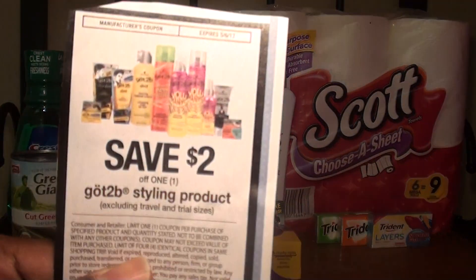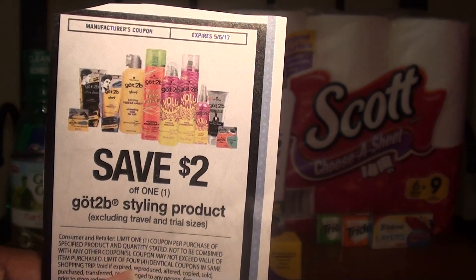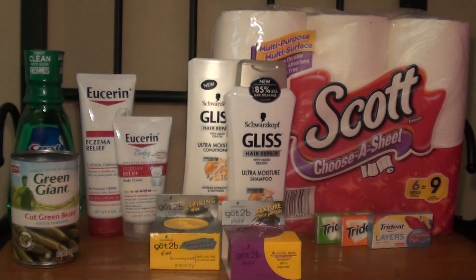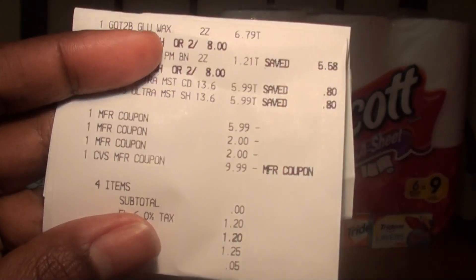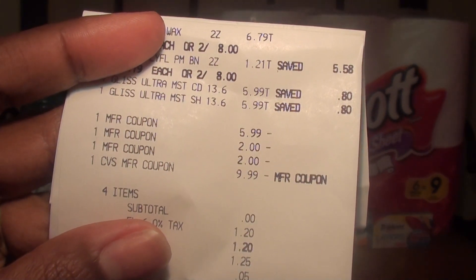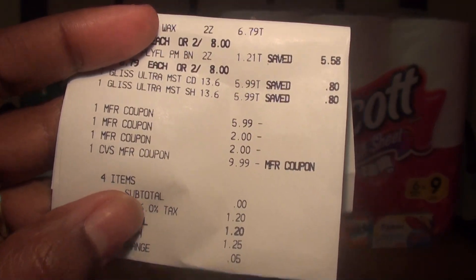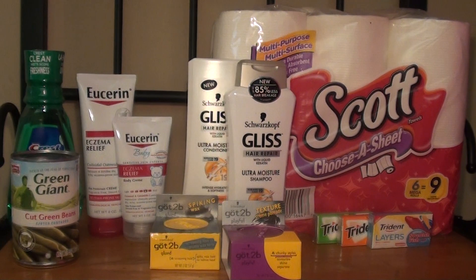I also used two Got2Be styling product coupons which took off $4. My subtotal came to zero because I rolled the $10 in extra care bucks I received from my first transaction, so I only had to pay taxes — which was great. And I did receive my $7 extra care buck, which I used to roll into my third and final transaction.